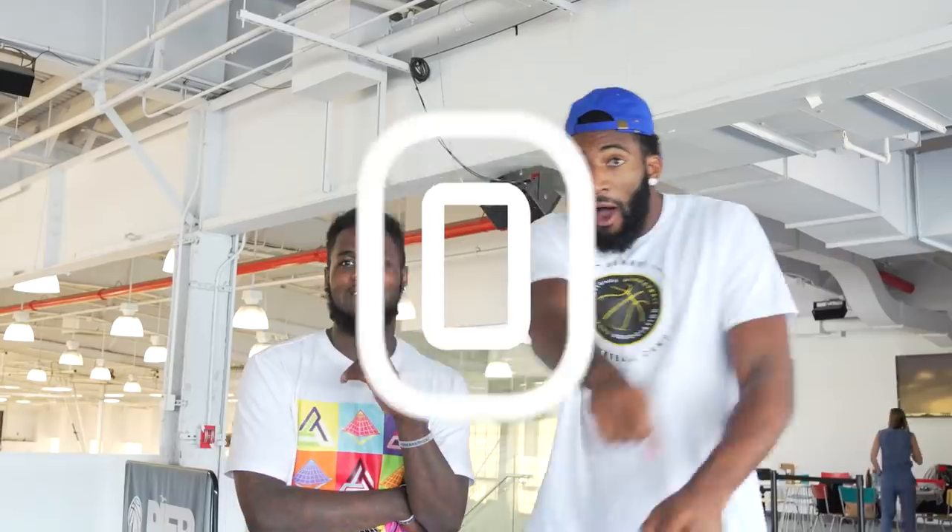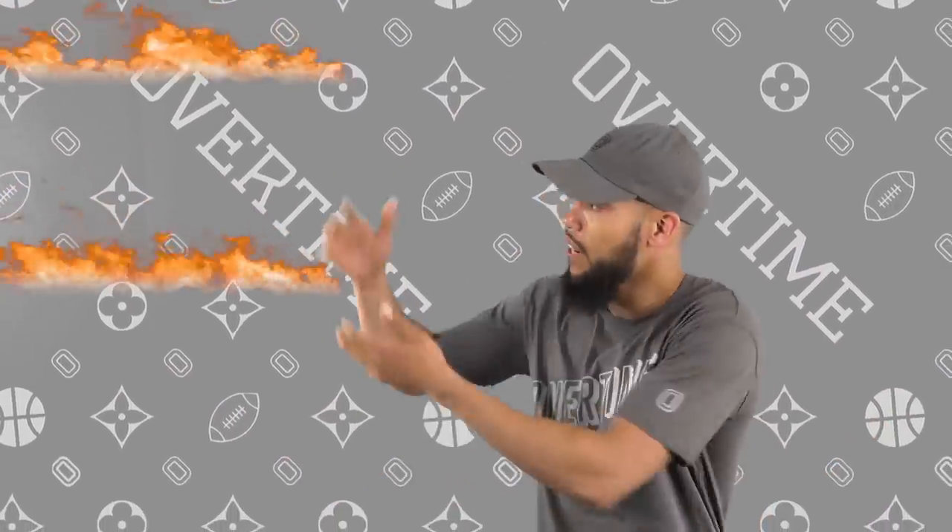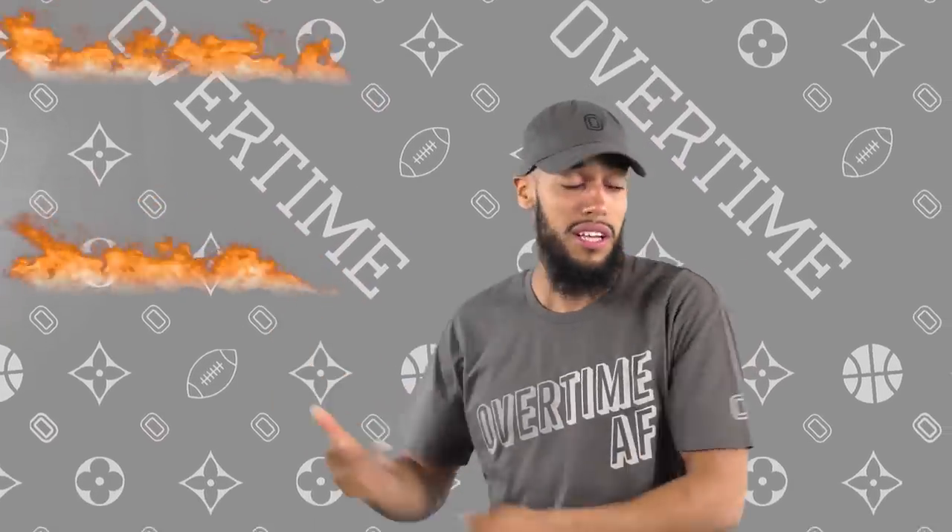It's your boy Serato. Shout out to Drummond, and shout out to Overtime. Where else can you see videos like this? Only at Overtime. Click right here so you can see more of these videos, and also click subscribe. If you haven't done that yet, you're actually slacking — do that right now.